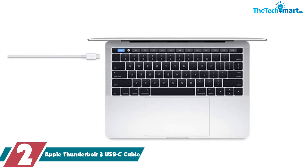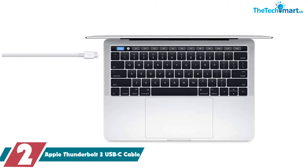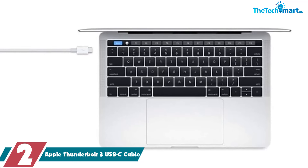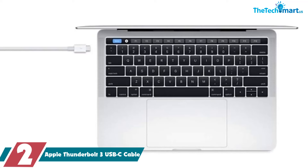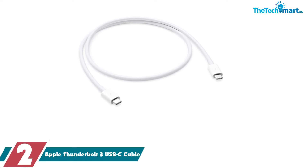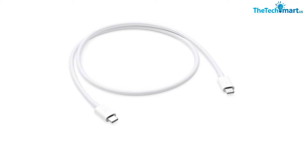At number two, we have the Apple Thunderbolt 3 USB-C Cable. If you're buying a Thunderbolt 3 cable for your MacBook or iMac, it's a safe bet to buy it straight from Apple. You can trust the quality, it's compatible with your Mac devices, and it provides the maximum performance possible. The downside is they're more expensive than Thunderbolt 3 cables from other brands.